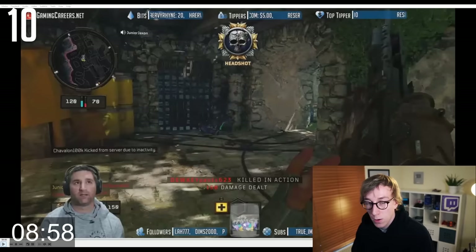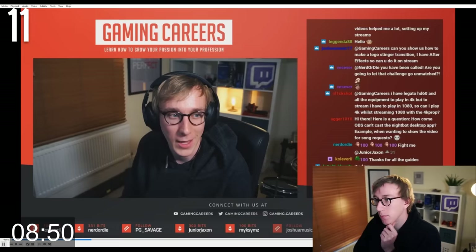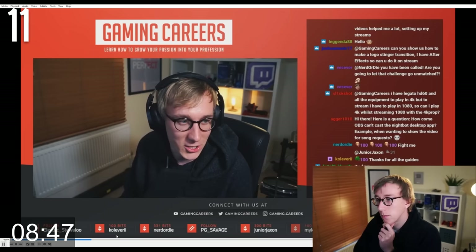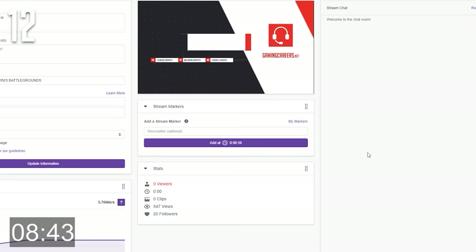Ask some other streamers who you are friends with for some constructive criticism on your stream — it's important to get feedback from those who are in the industry. Watch back your own streams with a critical eye: what could be done better? Is it entertaining enough for people to stay? Use stream markers to mark certain times in your live stream that you want to look back on once you've finished. You can do this either from your Twitch dashboard or from a stream deck if you have one.